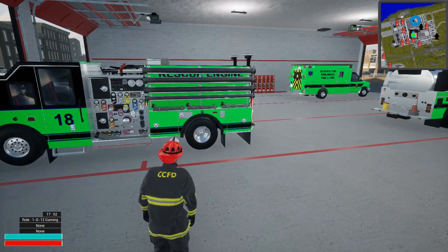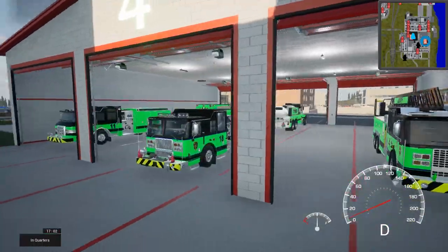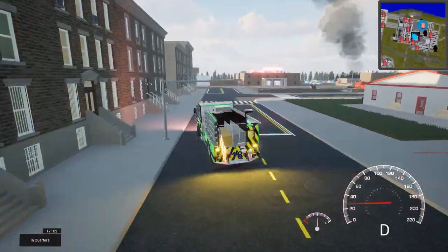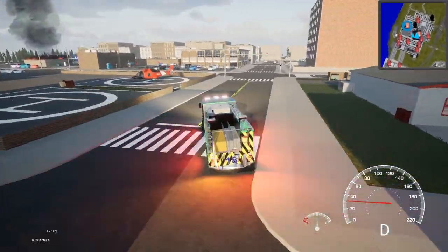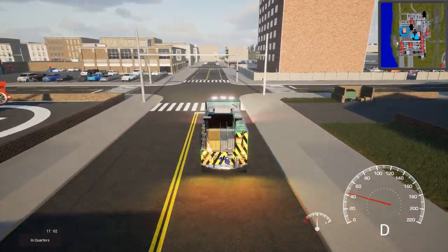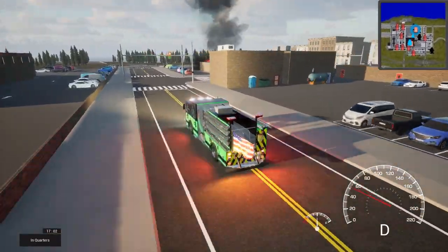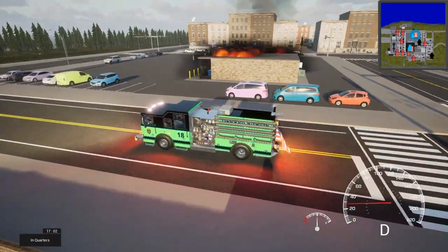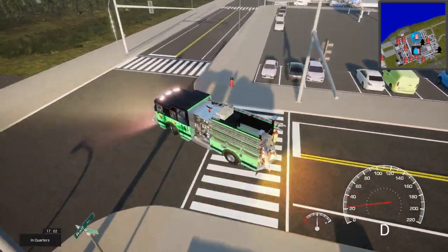With all that being said, we have a fire and we're going to go ahead and roll out to check this out. Oh yeah, we got smoke showing from the firehouse — makes for a good day. Let's see what we got here.